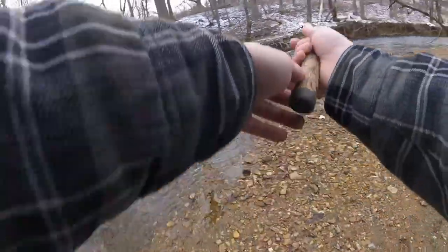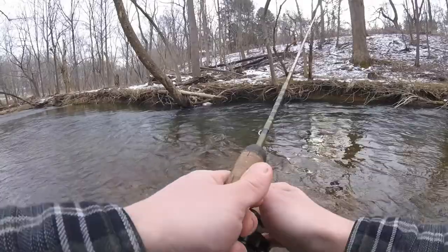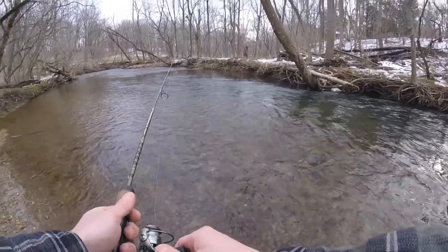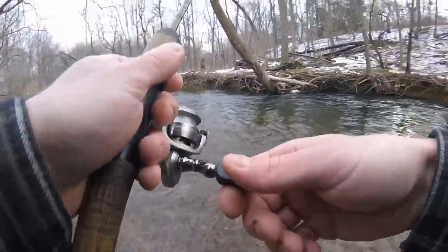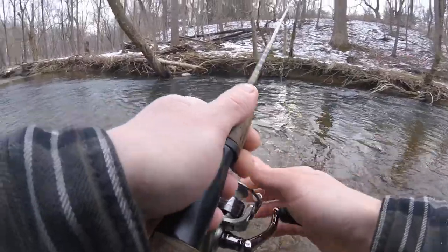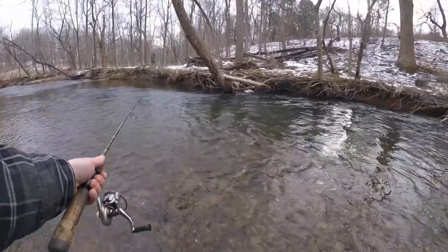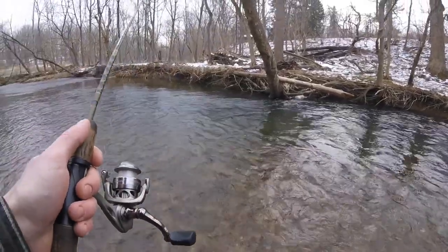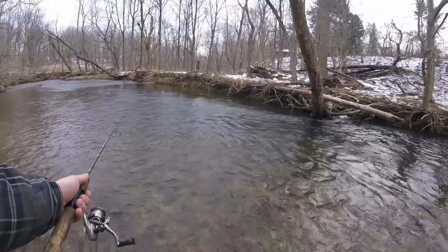All right guys, let's catch some native trout. Oh, I had one — there's definitely some trout here. We're going to catch one of these suckers, I think they're little browns. That was second cast guys. I'm just casting this little worm out there, slow drifting it down into the deeper pockets of water where the trout are — not really fishing it too much.